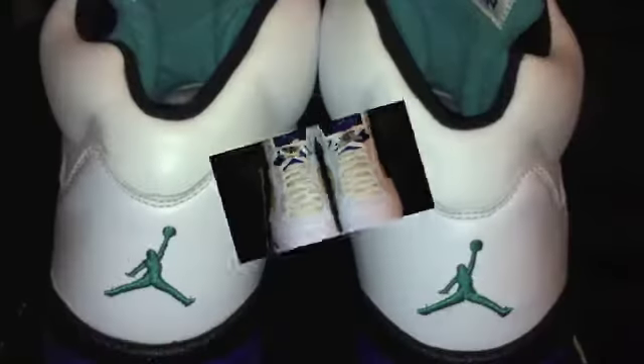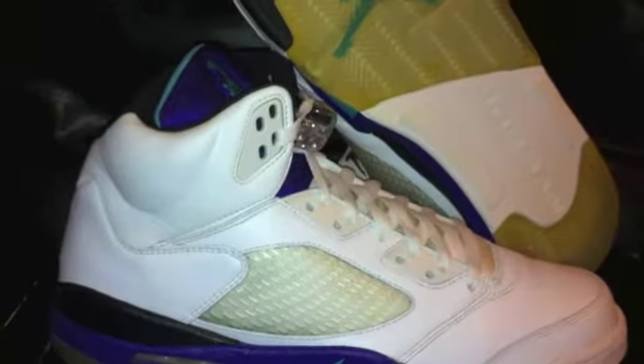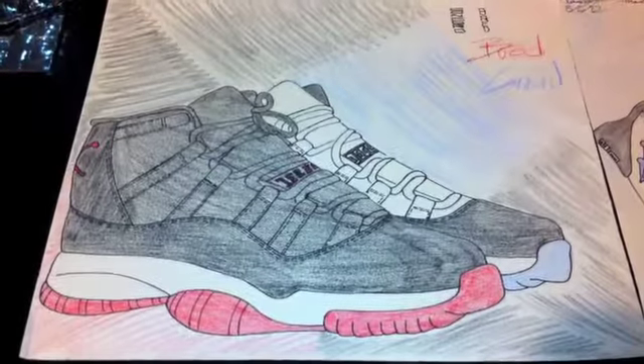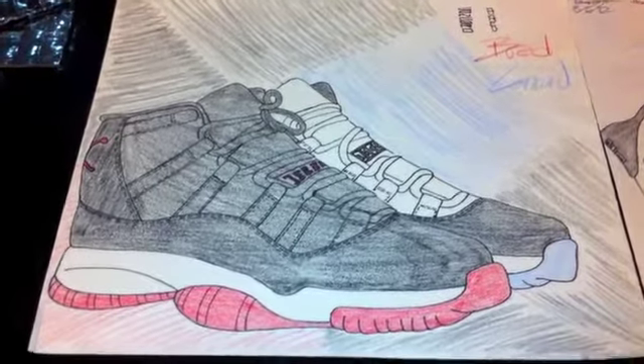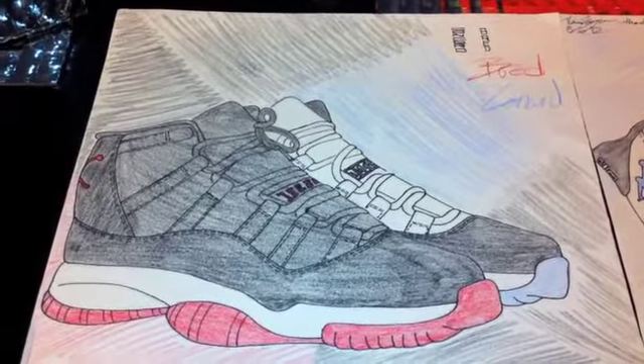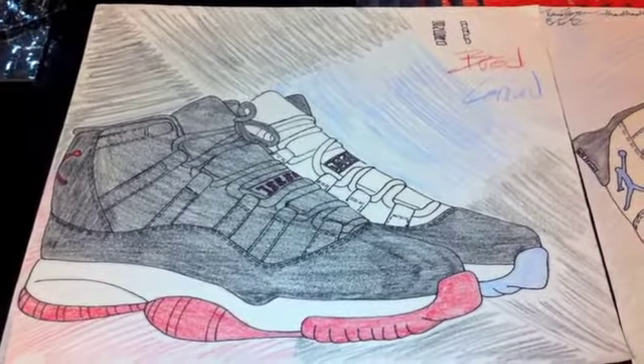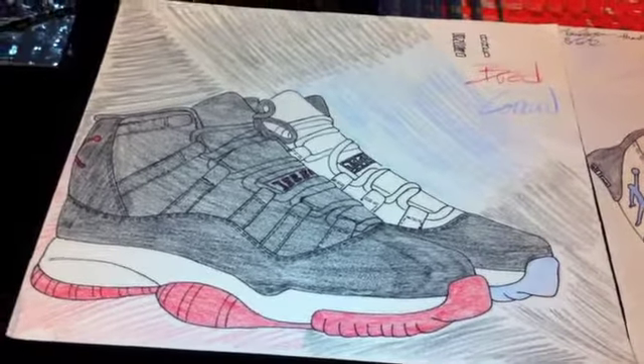What's up, this is MRJ UNC 23 coming back at you with another pickup video. I got one pickup that actually came in on Friday but I finally got time to record this video.